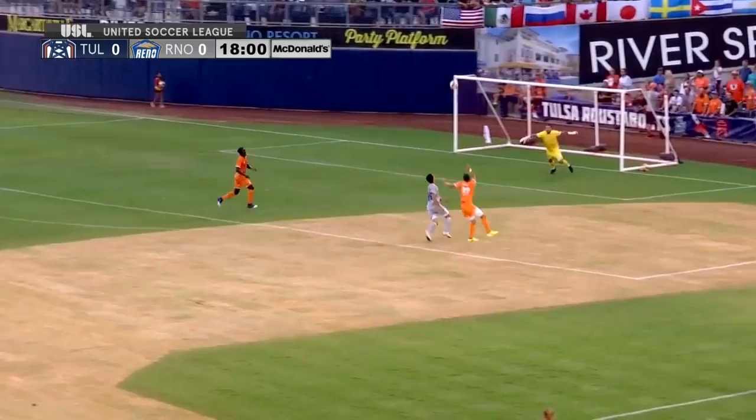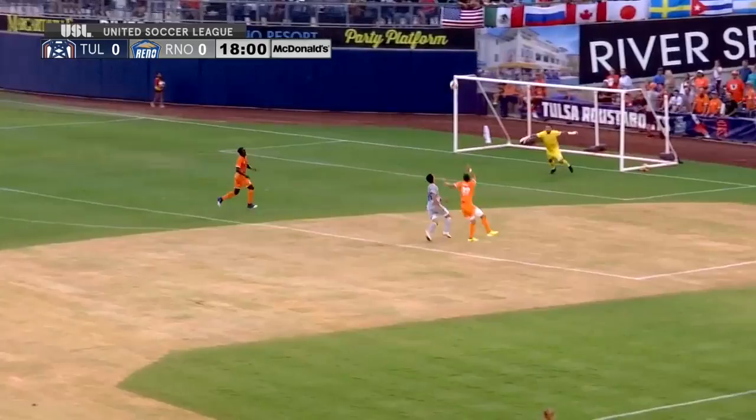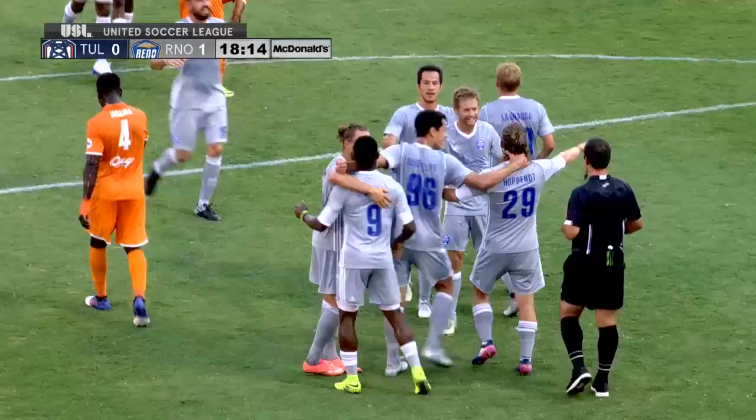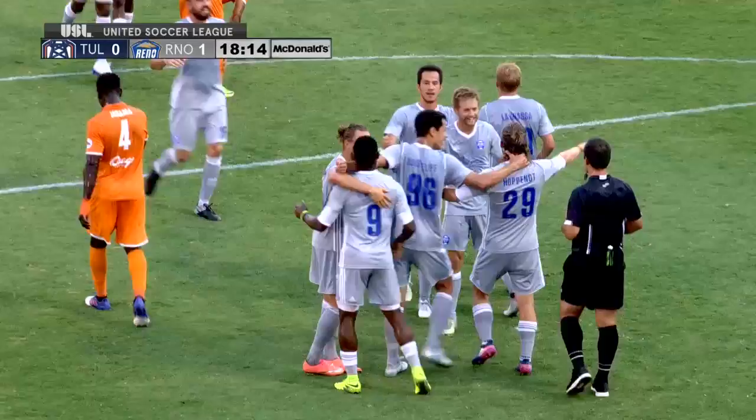Looking for Felipe, a little touch there, and look who it is — it's Openo, and he is added to his total. Reno strikes early here at One Oak Field in downtown Tulsa.